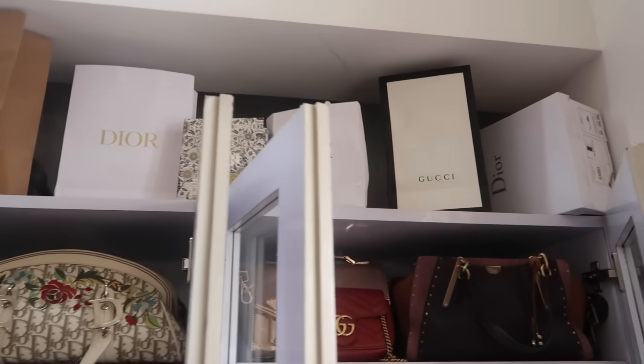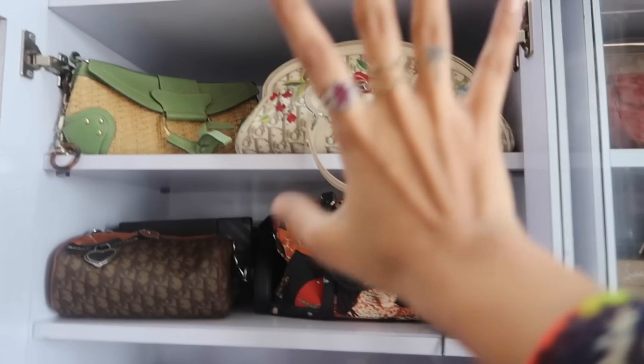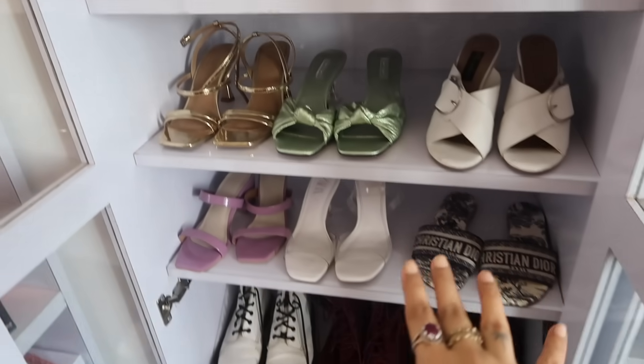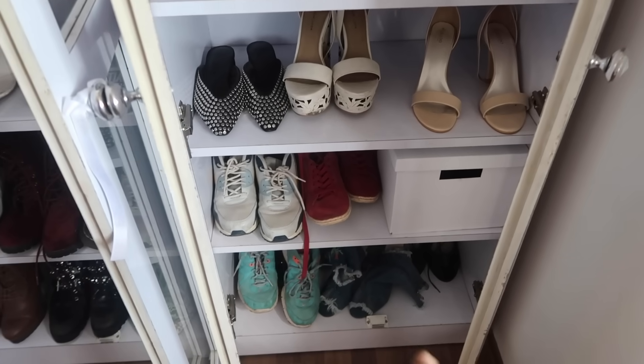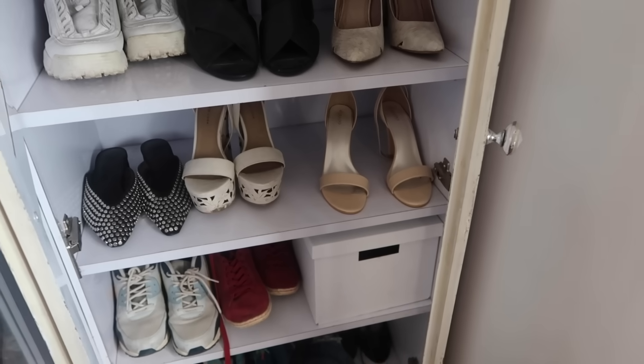Moving on to this side — I have a lot of boxes and bags from luxury items. People usually keep them because if you resell your luxury items, having the box and bag is always a plus point and you can get a better resale value. I don't think I'll resell my stuff because it's a prized possession, but I kept them and they look nice. The first two sections are my expensive bags; this section here also has my nice sandal shoes. This section is meant for my boots. I have some bags I use here, plus new shoes — never worn them — and sneakers at the bottom. This white box has all my flats; flats in the closet look really untidy so I put them all in this box.